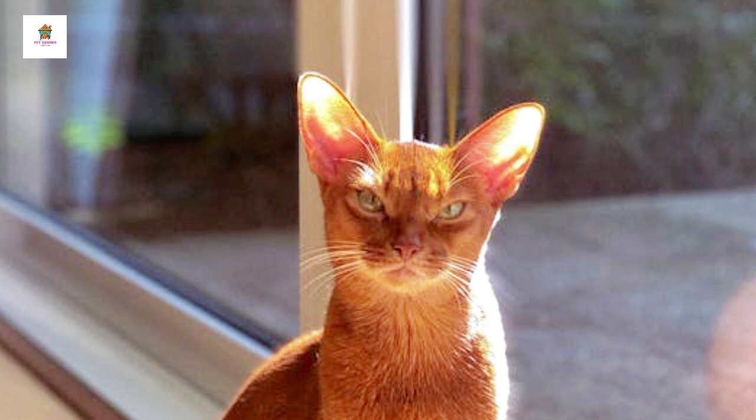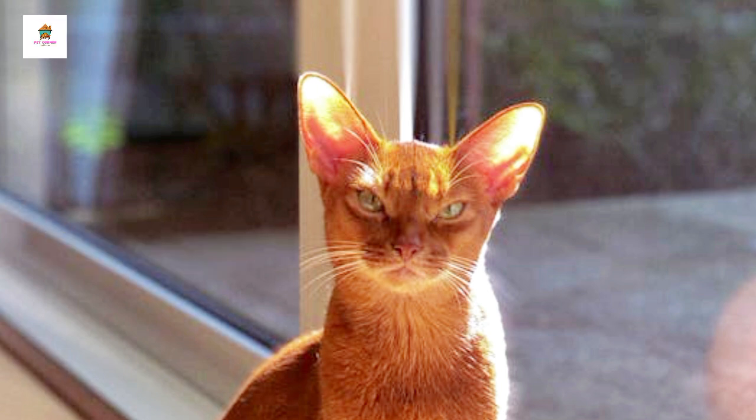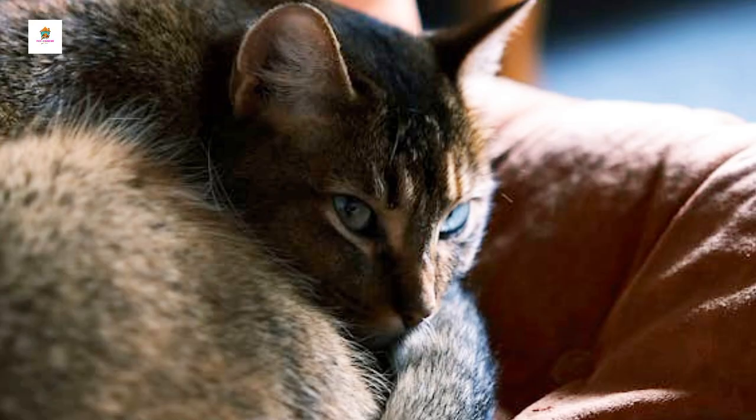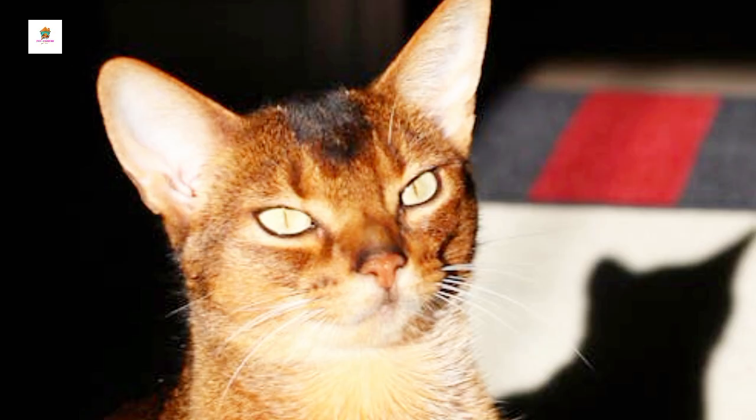Abyssinian. Abyssinian cats are active, curious, and highly intelligent, often described as the clowns of the cat world due to their playful antics. They have a distinctive ticked coat, with each hair banded in multiple colors, giving them a vibrant, shimmering appearance. Abyssinians are affectionate and enjoy interacting with their owners, but they are not typically lap cats. They require mental stimulation and physical activity to prevent boredom.